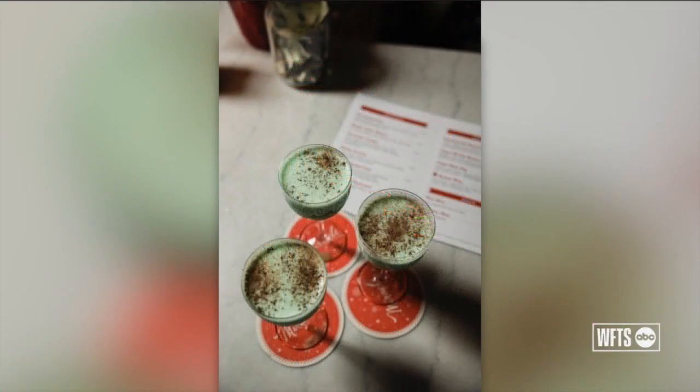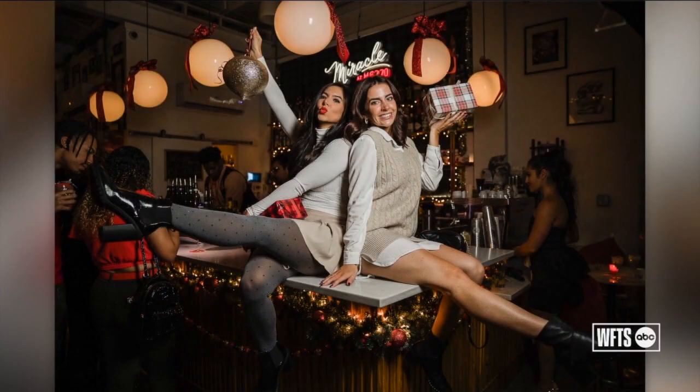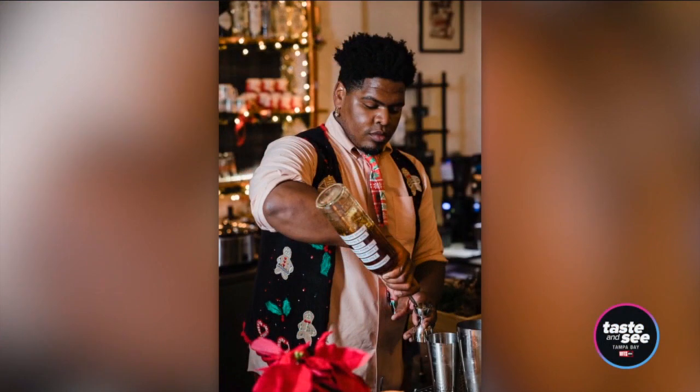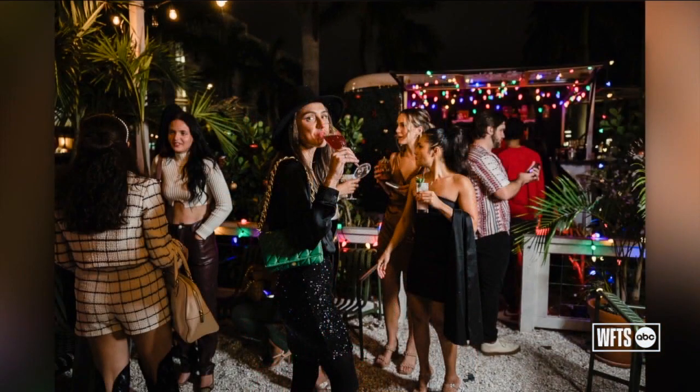So many times you can just put up some decorations and call it a day — that's what most restaurants and bars do. Why did you want to take it a step further? It's hard to really get in the Christmas spirit down here because it's pretty warm out. But the minute we put up these decorations and start pouring eggnog, people feel like it's Christmas time. We love bringing that energy into St. Pete and Tampa Bay.